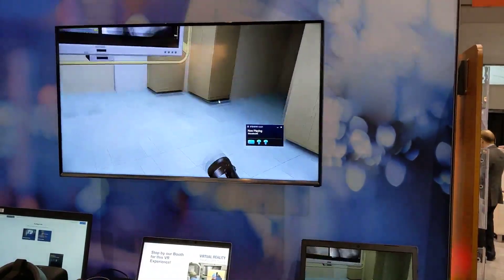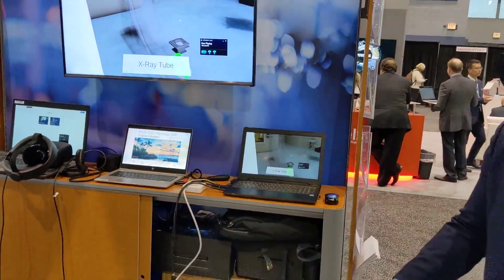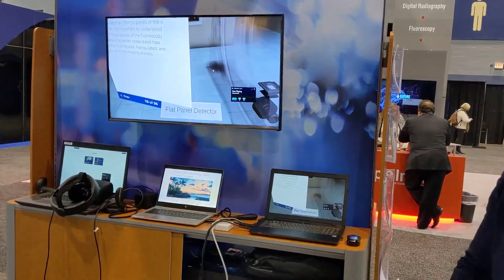Clicking next, a lot of the room changes. We removed the table so we can see the internal components of the x-ray: there's a generator, some wedge filters, a shutter, the filter, and the flat panel detector.